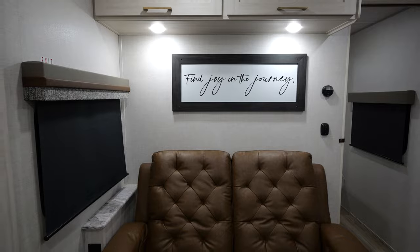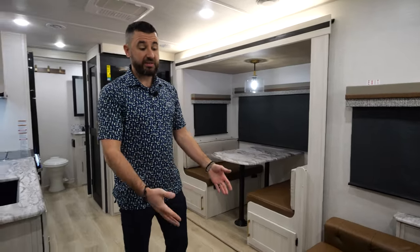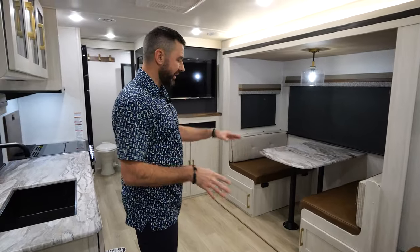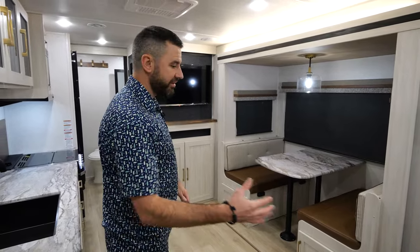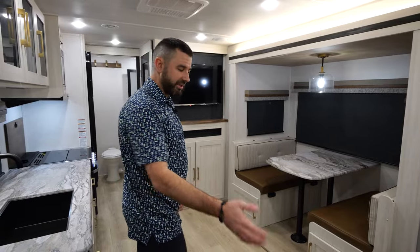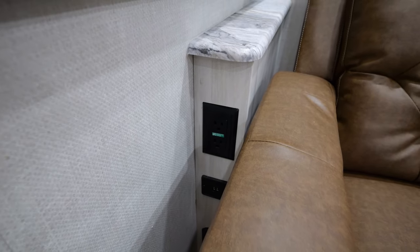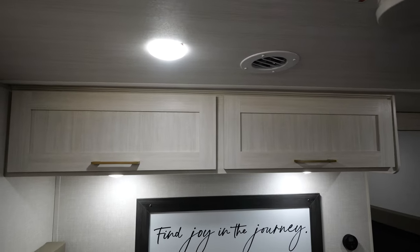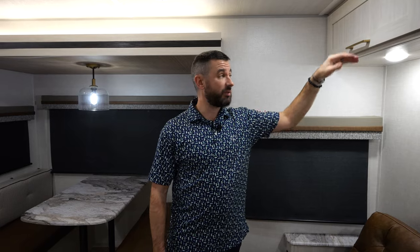Typically you're going to have a tri-fold sofa here that pulls out to a sleeping space, but we've upgraded this to a theater seat. I love this setup because you've got two seating areas — which you typically don't find under 30 feet — right across from your entertainment, making TV viewing very easy. The theater seat is very comfortable. You've got power and USB on the side to plug in your devices, overhead storage above, and it's on a gas strut to help lift those doors open a little easier.